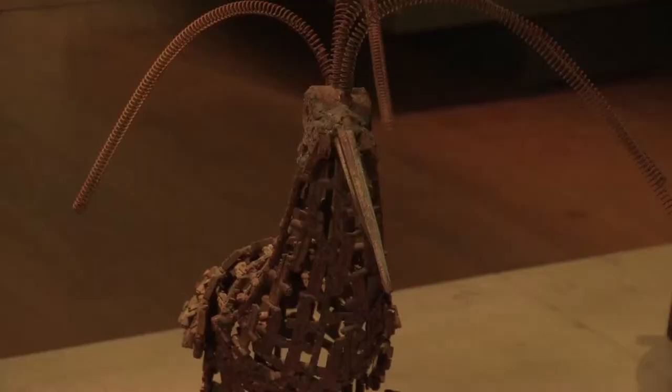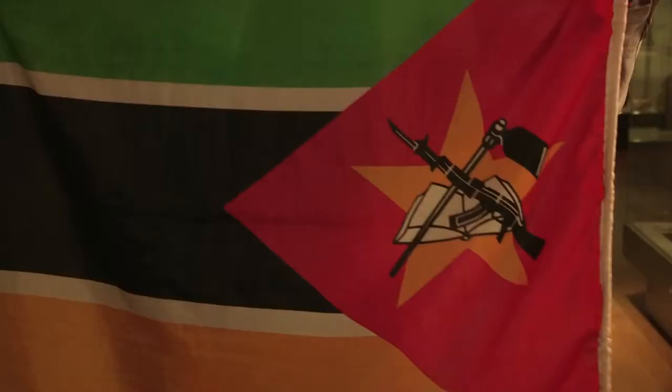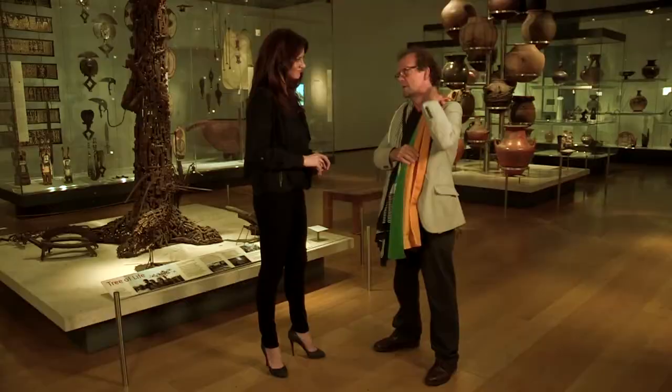This is a piece that you commissioned for the gallery. Tell me a little bit about it. In 1975, Mozambique became an independent country after a very bloody civil war, and this is their flag. You can see on the flag the AK-47, as well as the hoe and the Constitution. The AK was a means of liberating Mozambique from the colonial power.